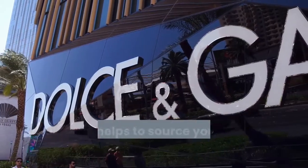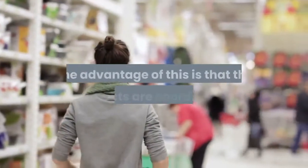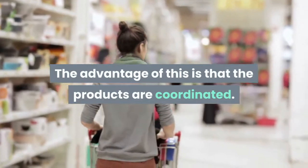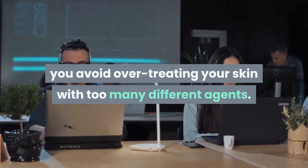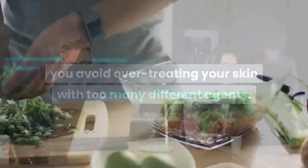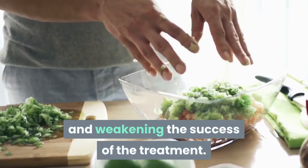In most cases, it also helps to source your care products from a single brand. The advantage of this is that the products are coordinated. In this way, you avoid over-treating your skin with too many different agents, and it prevents the ingredients from interfering with each other and weakening the success of the treatment.